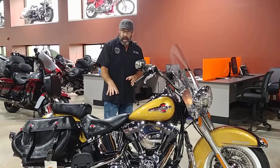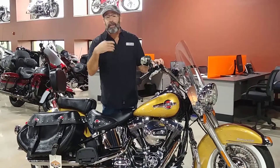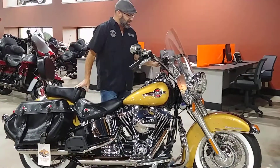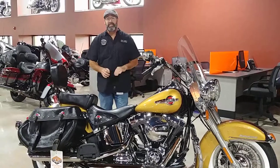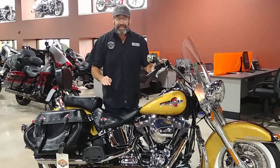They only have two years on this old style frame where you can get it with the electronic cruise control, and this is one of them. 2016 and 2017 were the only years these bikes had fly-by-wire. Now this is a 2017 model and she's got 5,676 miles on it.